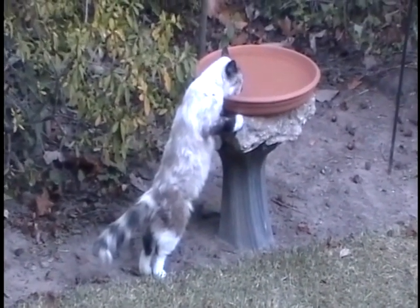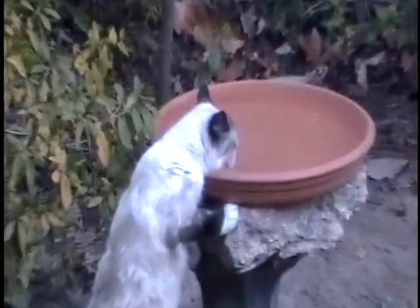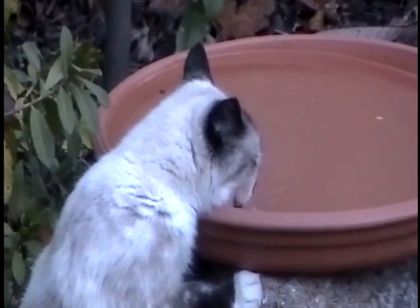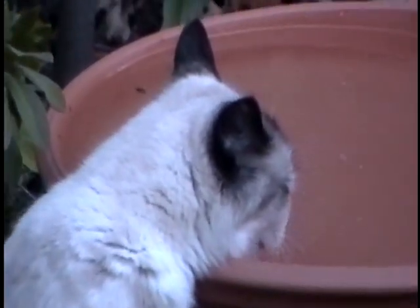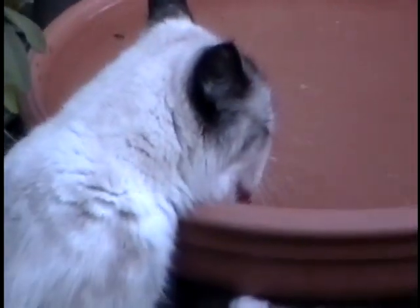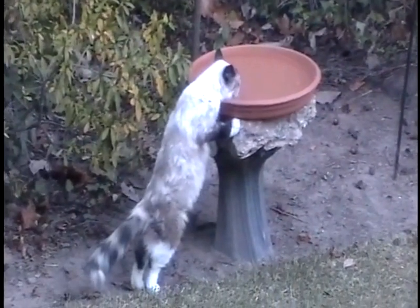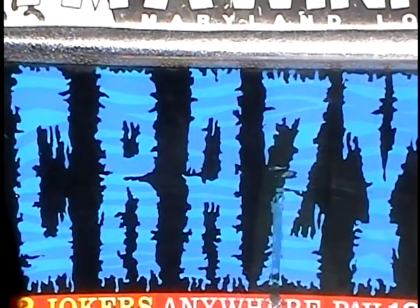A little bird landed on the birdbath, but it flew away. And that's good, because Henrietta is over there drinking out of the birdbath now. Crazy what's going on around here.